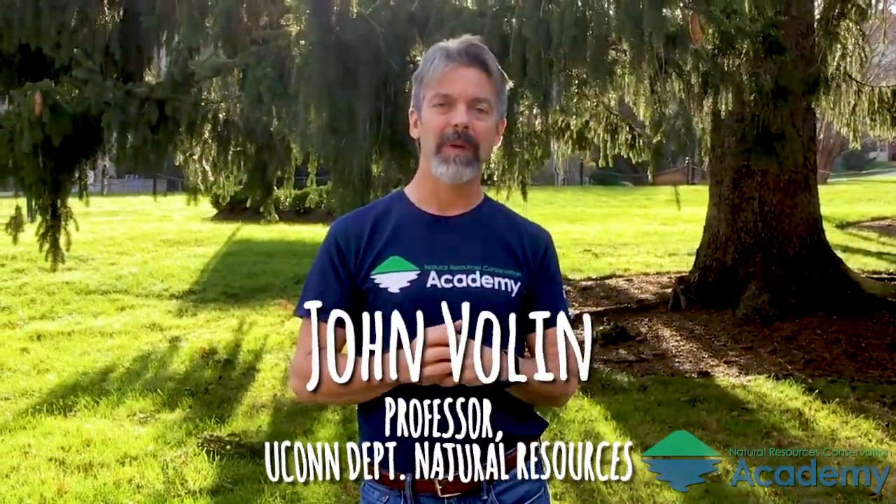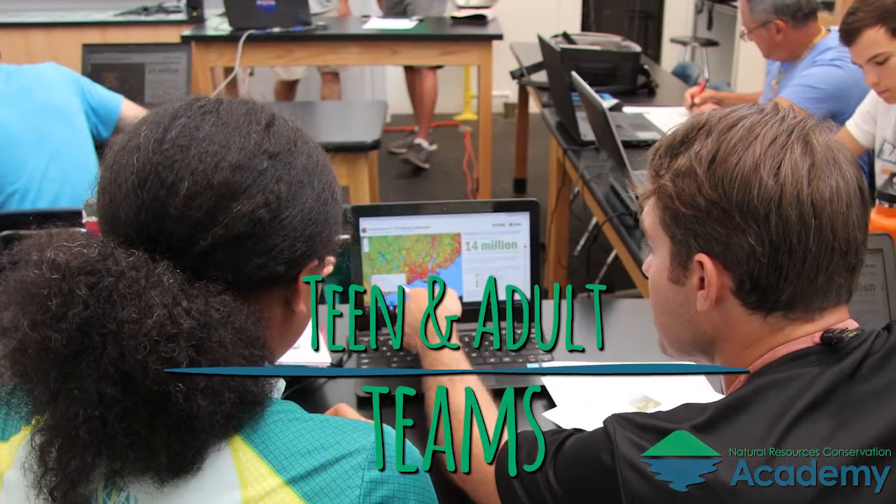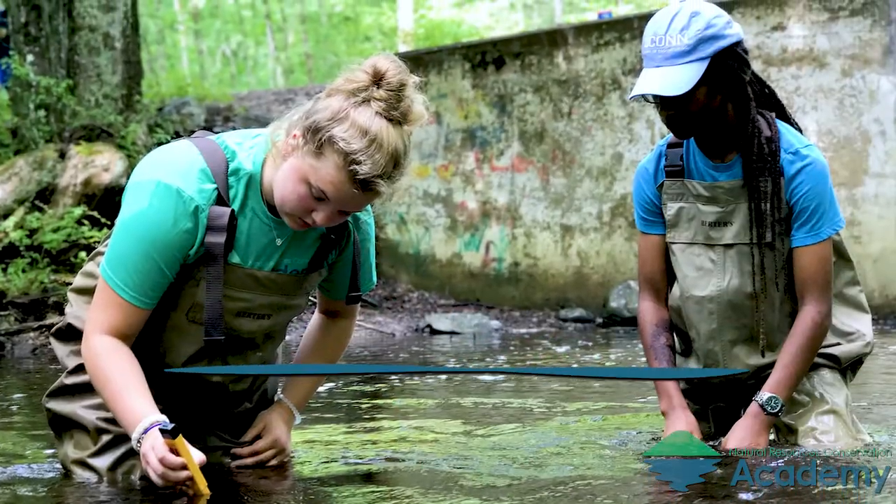The Conservation Training Partnership programs, which are funded through the National Science Foundation, are two-day workshops where we bring teenagers and adults together. They come in as partners and identify an environmental issue that they want to work on.